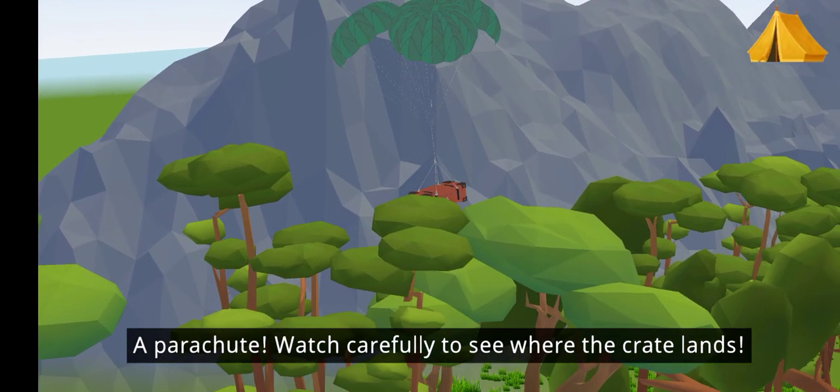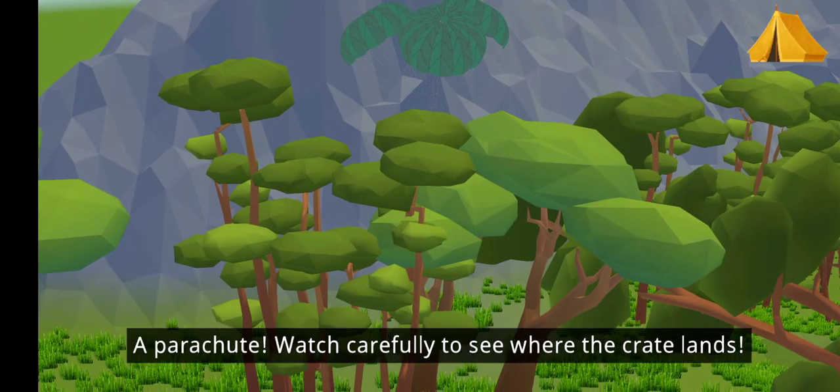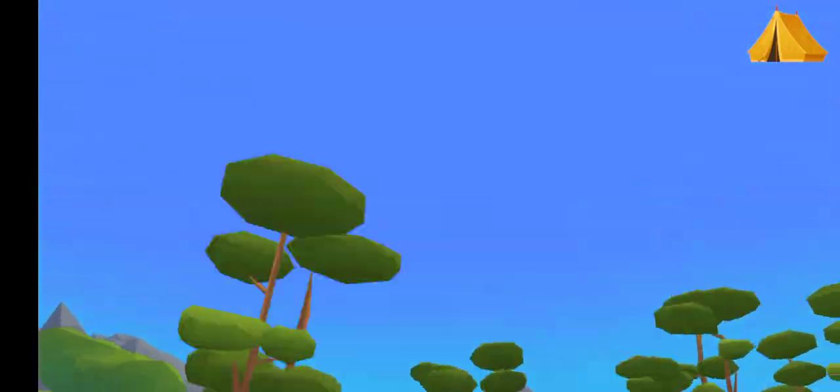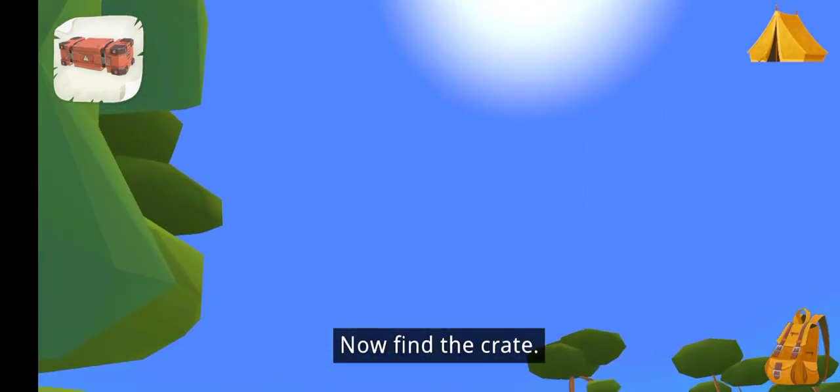A parachute! Watch carefully to see where the crate lands. Now, find the crate.